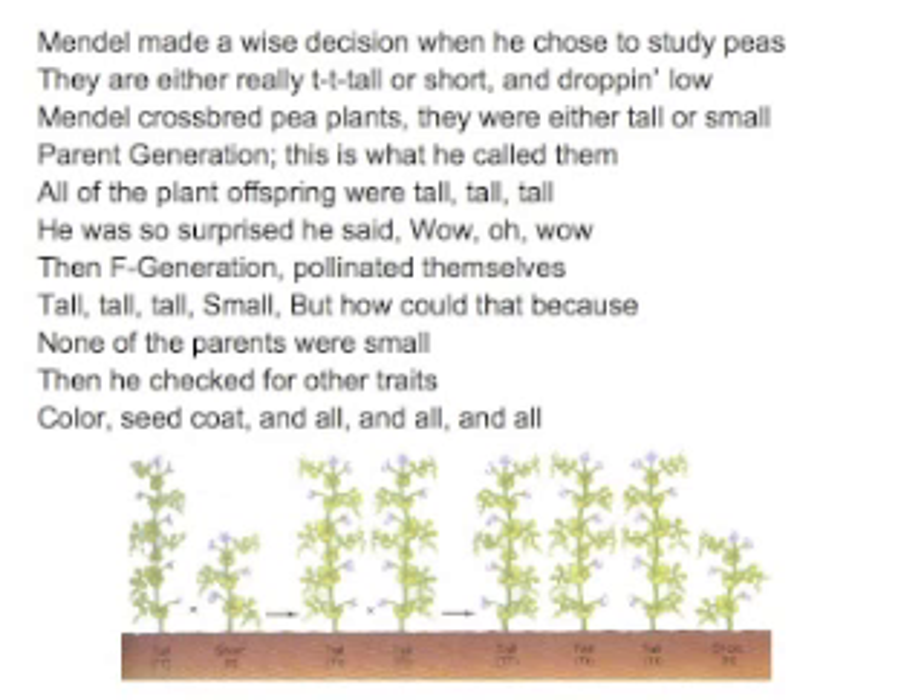He was so surprised he said wow. That F generation pollinated themselves — tall, tall, tall, small. But how could this be? Because none of the parents were small.